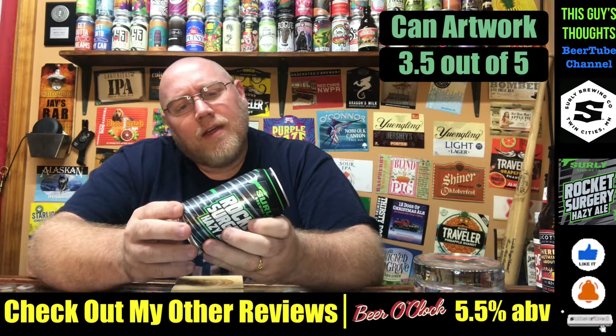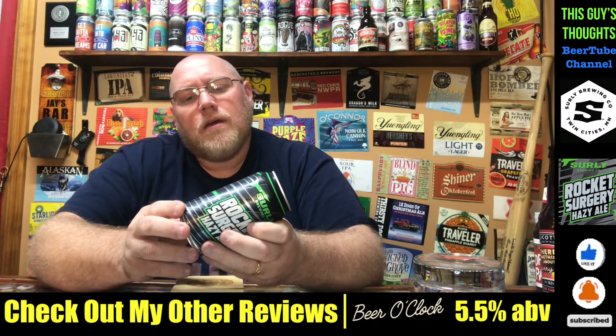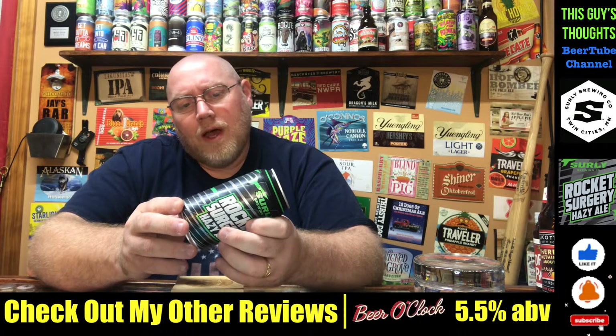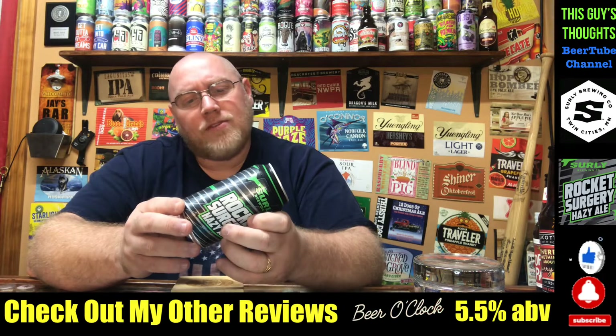So this here, it says: hazy, uncomplicated, and juicy. Brewed and canned by Surly Brewing Company, Minneapolis and Brooklyn Center, Minnesota.